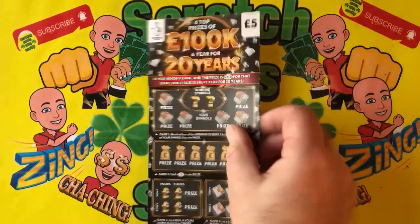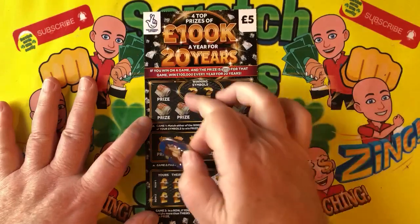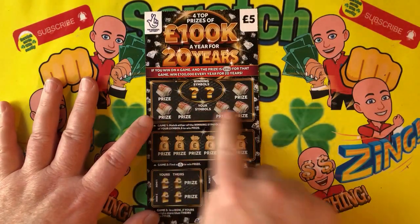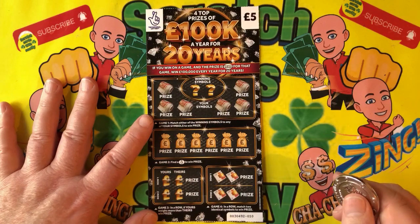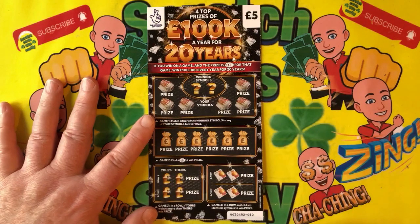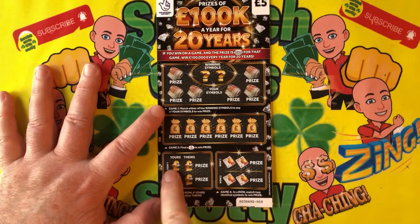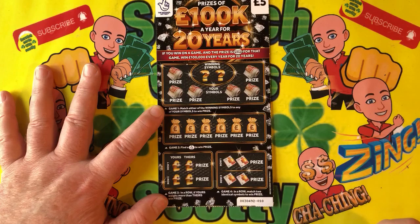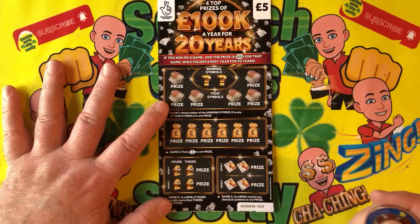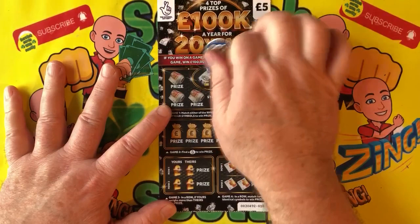Straight forward — Donkey Kong's in the house! We have two winning symbols. We're going to try and match them behind these rolling notes and win the prize. Looking for the fingers and hopefully we won't get the wrong kind of fingers. We're looking for ours to weigh more than theirs to win the prize in each row, and two matching symbols in a row to win the prize.